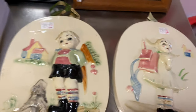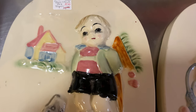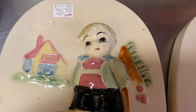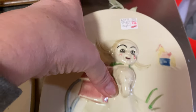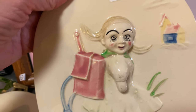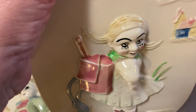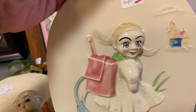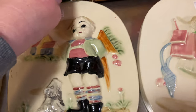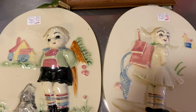Two more things from the estate sale — I paid five dollars a piece for these. I haven't really cleaned them up yet. There's a little boy and a little girl wall hangings. What kind of faces do they have? Made in Japan, with a little ribbon to hang them up. I mean, are these unique? I don't think you're going to find something like this very often. I just couldn't pass them up.